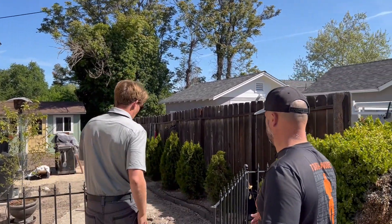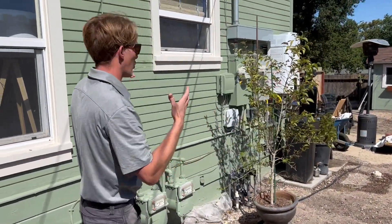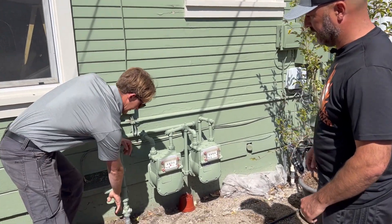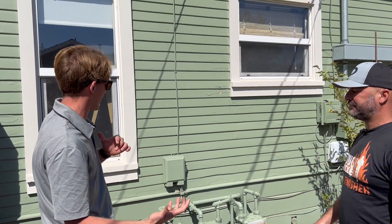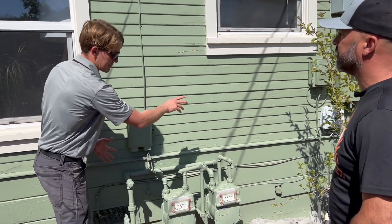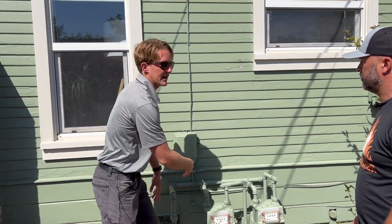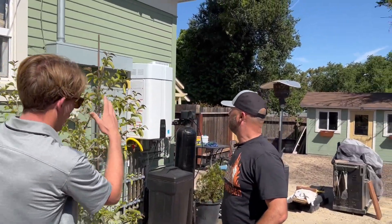Making my way over to the utilities — this is an important thing I like to point out to clients: where are your main shutoffs? In the event of an emergency, if you smell gas, you go to the gas meter here to shut it off. We always recommend keeping a gas wrench there. You can call SoCal Gas, but you want to be able to shut it off quickly in an emergency. I'll also take a gas sniffer and run it along the line to check for any leaks.